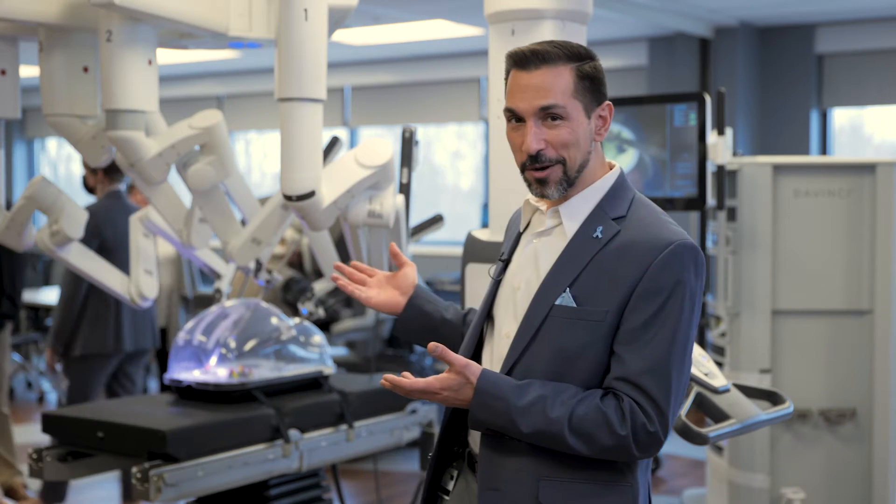It's my pleasure to welcome you to our open house to welcome our newest star to our surgery center here at Central Ohio Urology Surgery Center, which is the DaVinci XI robot.